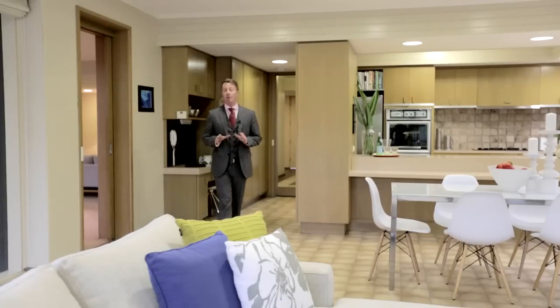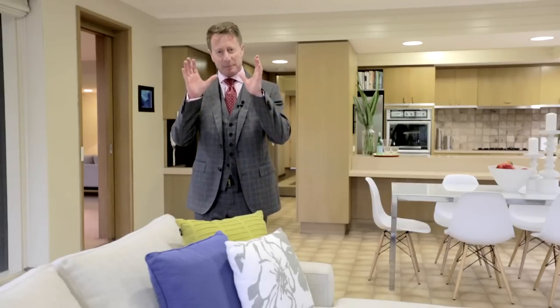The heart of every home is of course the kitchen, meals, and family room, and this one is magnificent. It's a large space, light-filled from both the west and the east, and spectacularly looking over the back garden and swimming pool. This really is the perfect house for entertaining.